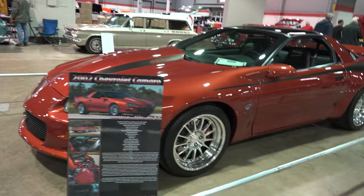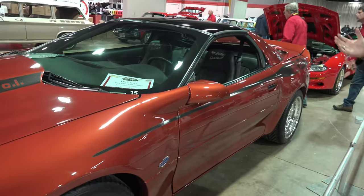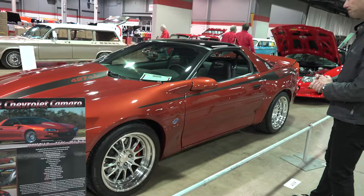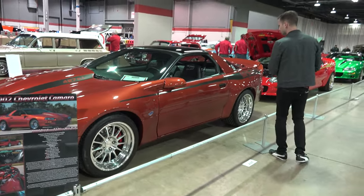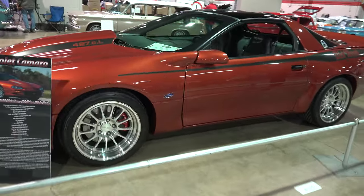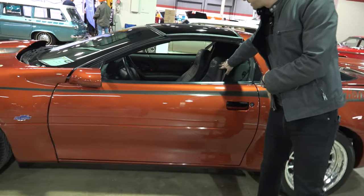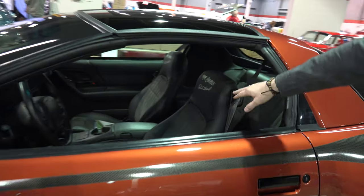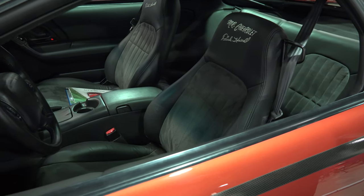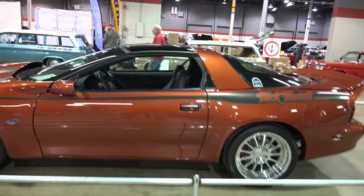Moving back, car number 15 is the sister to car number four, also painted in Sunset Orange Metallic. This one has been fitted with the C5R race motor as well. Inside you'll notice the standard interior upgrades these cars received — headrest embroidery and new seat inserts. This one is a T-top.